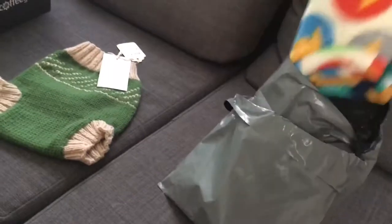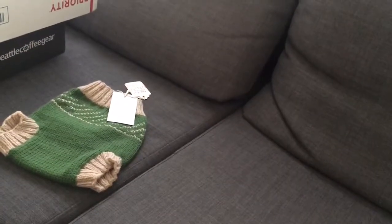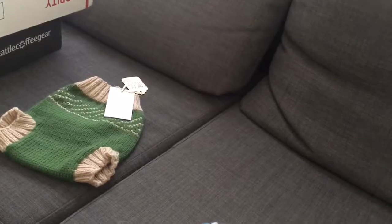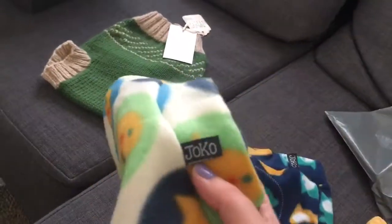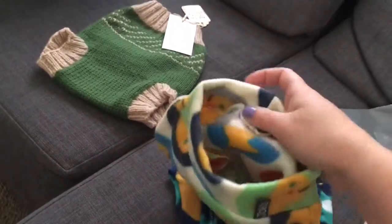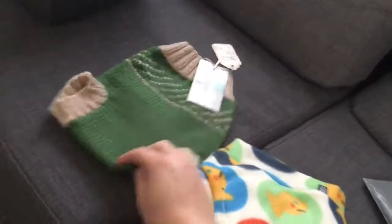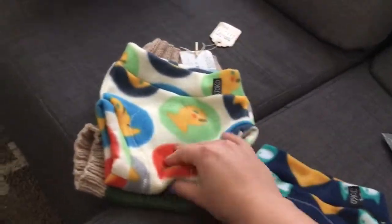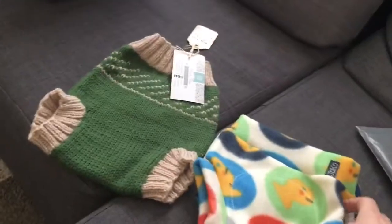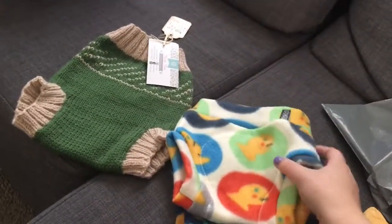I also got some fleece covers from Jody Coots — she's on Etsy and the brand is Joko. They're fleece covers and they have the soaker sewn in as well. These are the medium size. I did get a couple ranging in size because I didn't know how well something was going to fit under his clothes. I think these fleece options are going to be really great and I'm super excited to try this out.